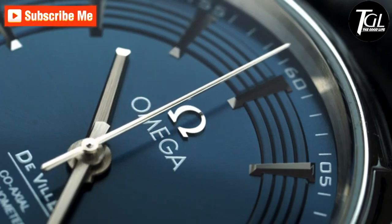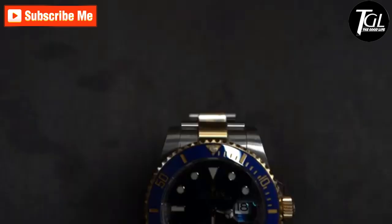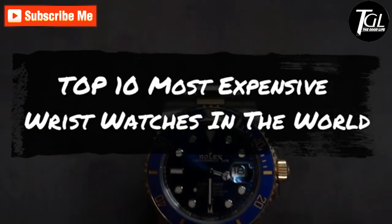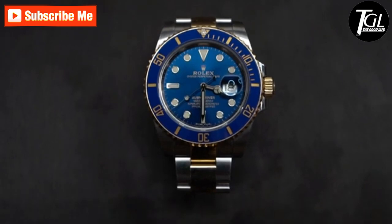Hello everyone. What is the most expensive watch in the world? In this video we are going to show you the top 10 most expensive wristwatches in the world. Let's get started.